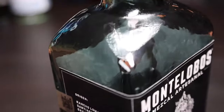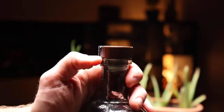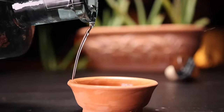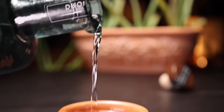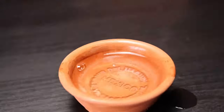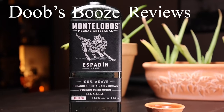Hey guys, welcome back to another episode of Doobz Booz Reviews. Today we're looking at Montalobos. This is the Montalobos Espaden. Montalobos in Spanish means mountain of wolves. Montalobos is very experimental in their mezcals.